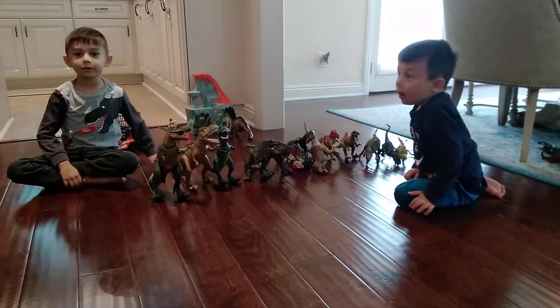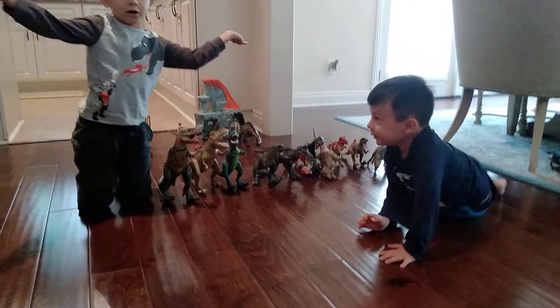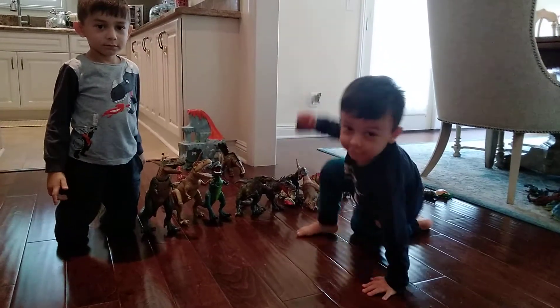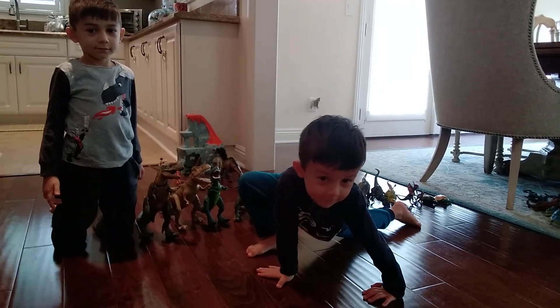Bye kids! Don't forget to subscribe below and thumbs up if you love dinos! Happy activities here! We'll see you next week.